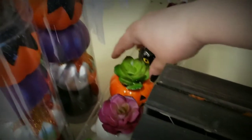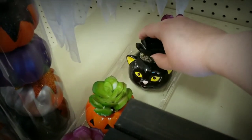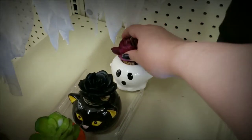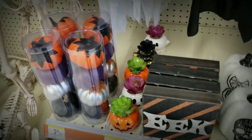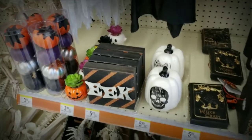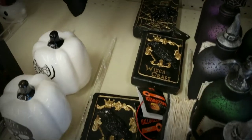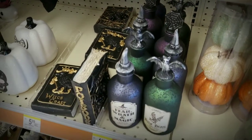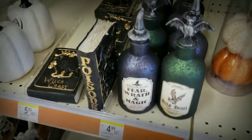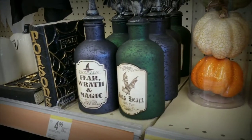Our first stop is Walgreens and we are starting off strong. These succulents tend to have been overdone in the last year or two — they're everywhere. But these don't look very fake. I love the color combinations: the green with the jack-o'-lantern, the black with the black cat, and the purple against the white ghost really sets it off. I might have to go back and get those. I don't think I'm going to wait for a sale because I really like them.